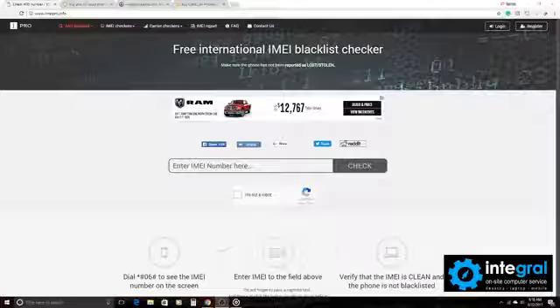So let's take a look at IMEI. Let's switch screens here and here we are. So the free international blacklist checker for lost or stolen phones — make sure that the phone that you're purchasing has not been reported stolen.